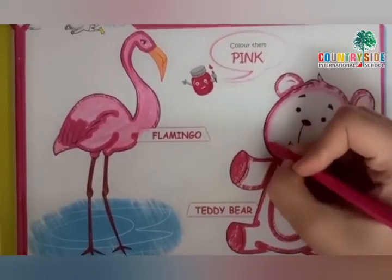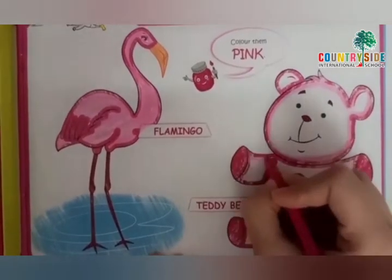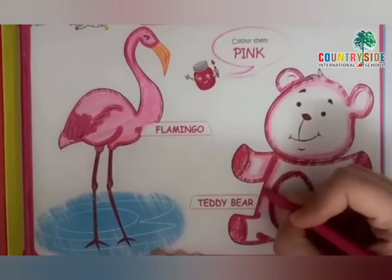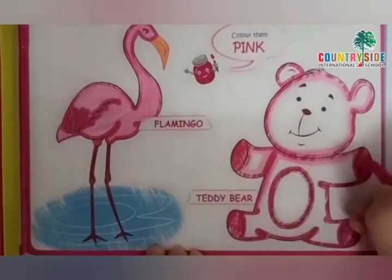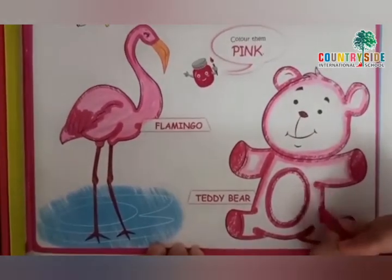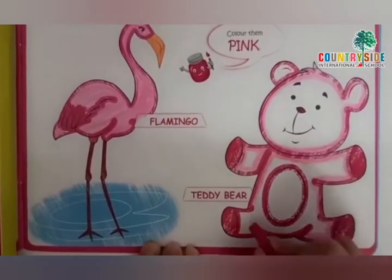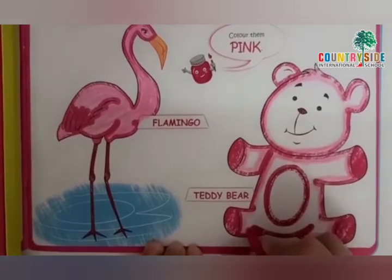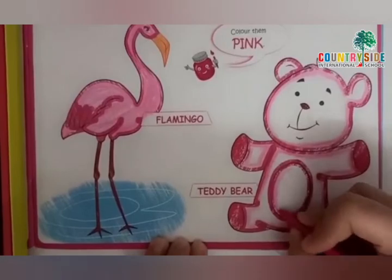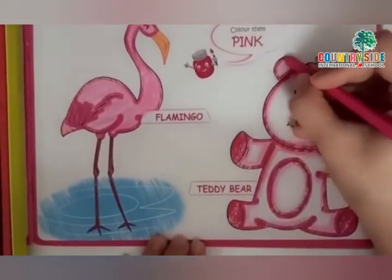So, children, I hope you all must be having teddies with you at your home. Teddies are of different color. They are available in market and they are available in different colors. Yes, we use teddies for gifting purpose also. Very good. Everybody knows this. See, children, I have finished making my outline of this teddy. And now, I am going to fill the color inside.